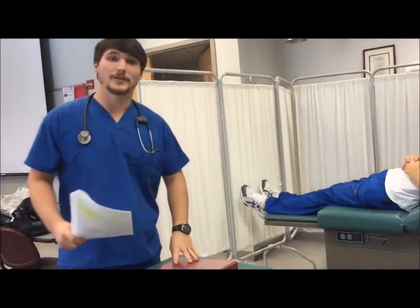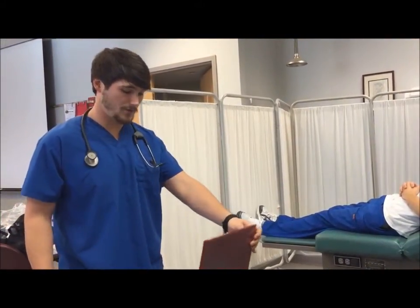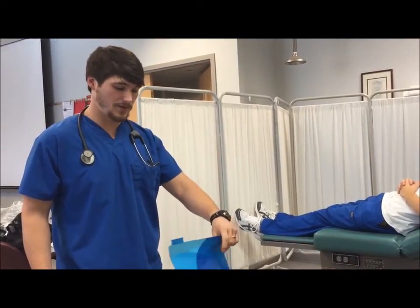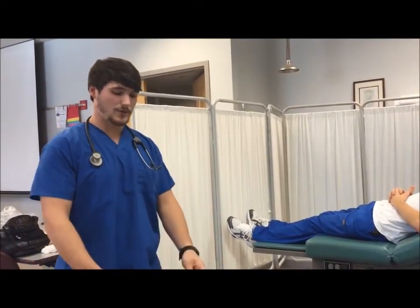I have doctor's orders to put a 35% non-rebreather mask on this patient. What I'm doing is verifying the orders through the chart and making sure there's no contraindications that prevent me from doing this procedure. The chart looks fine. I'm going to step out, wash my hands, and we'll continue with the procedure.